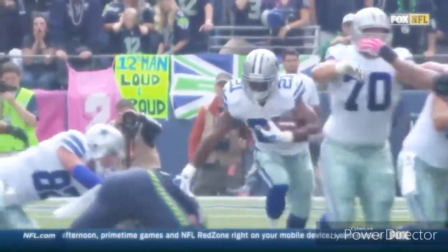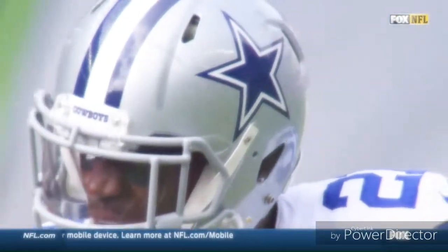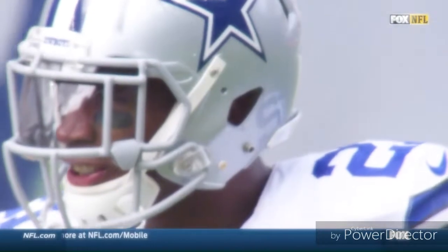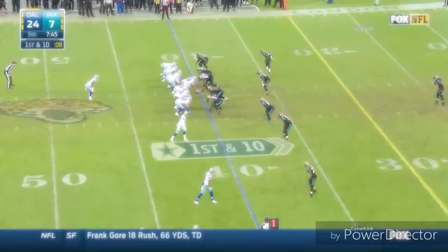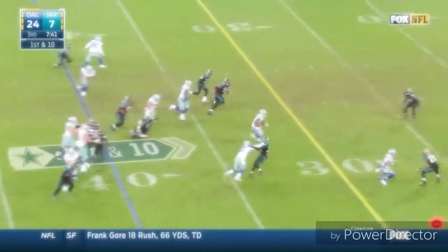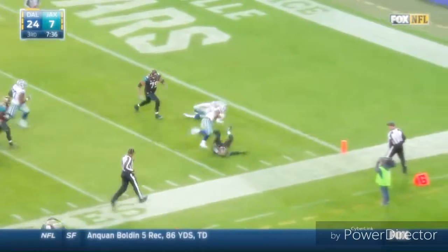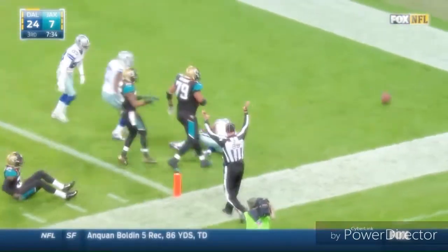It's his first carry of the game, and he gets about three or four opportunities during the course of a ballgame. I like this young man. He's got his chances. He has really played well. Randle still going. He's got his touchdown.